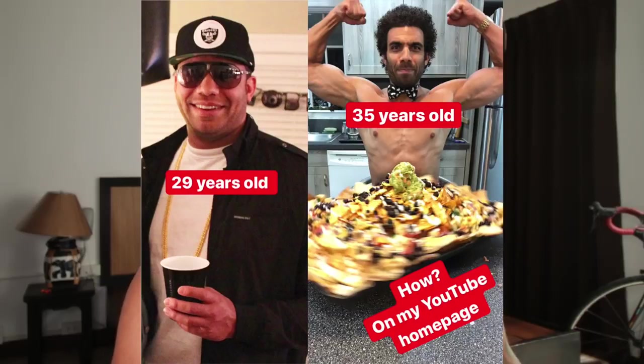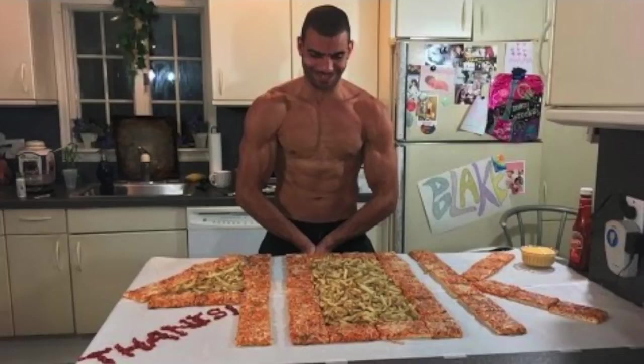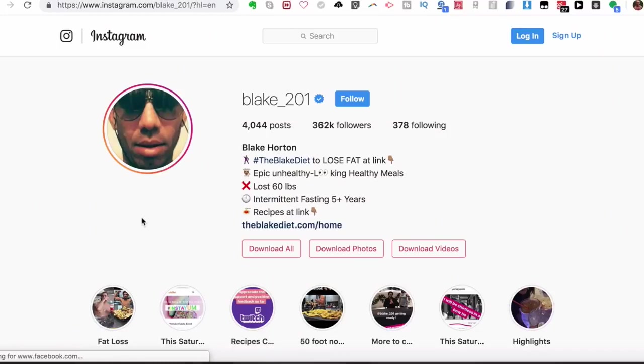Here's another photo — we've already seen the one on the right with the nachos, but it's a different photo on the left. There's a significant difference between his physique at 29 and 35 years old. He's definitely looking younger and healthier overall. A lot of people would believe that eating the way he eats won't be good for you. Here's another photo showing his current physique with a huge pizza celebrating 40,000 Instagram followers.